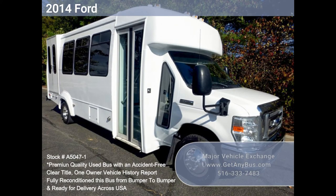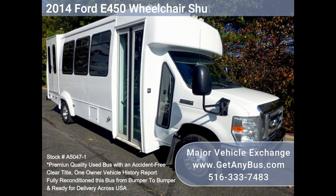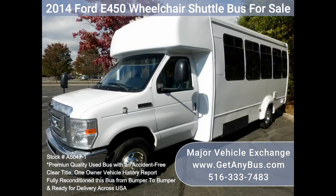Major Vehicle Exchange — 2014 Ford E450 Wheelchair Shuttle Bus for Sale, Stock No. A5047-1. Fully reconditioned E450 Shuttle Bus, DOT maintained and equipped with a reliable 6.8L Ford V10 engine and automatic transmission with overdrive.